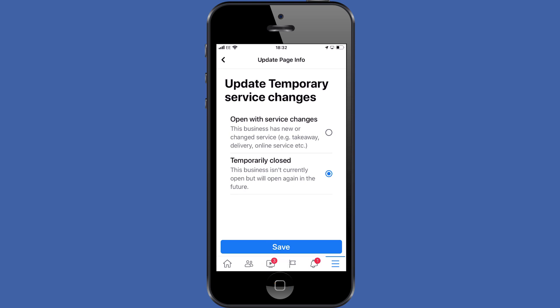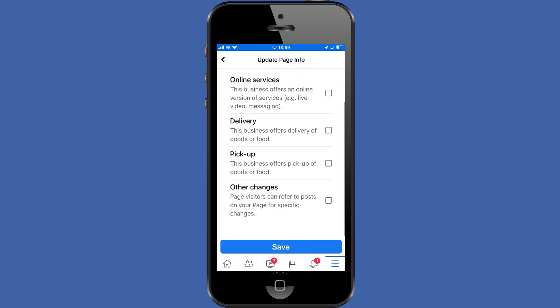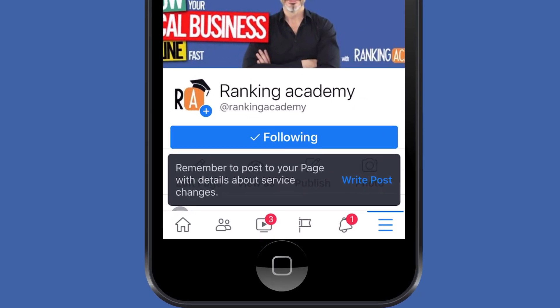To update your service offering, just tap the radio button next to the open with service changes, then click next. Select the appropriate option and click save. If none of the predefined options are suitable to you, you have the ability to select other changes and create a post which will detail the changes to your services.